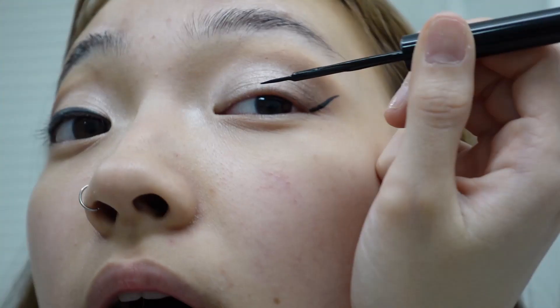Then I do the same thing to my other eye. This is the hardest part — trying to get these two to match. In my experience they're just never gonna match. I don't even care because people aren't going to come up to me and be like, 'Your eyeliner doesn't match.' And if they do, I'll just clock them in the face. On a good day they'll match.